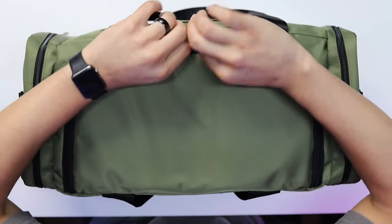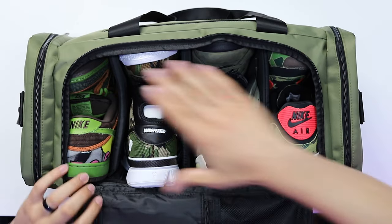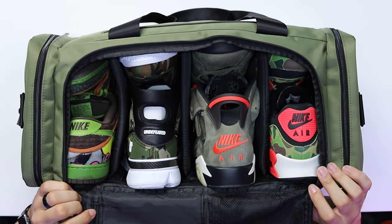Now that we know what sneakers we're taking, we need to pack them. One thing I love about this duffel bag is there are different compartments where I can put the shoes in individually and separate them from rubbing on each other. Another way to prevent creasing on the shoes is to stuff the sneakers with your socks and underwear — you have to pack those in the bag anyway, so it makes sense to stick them inside the shoes to prevent creases and save space.